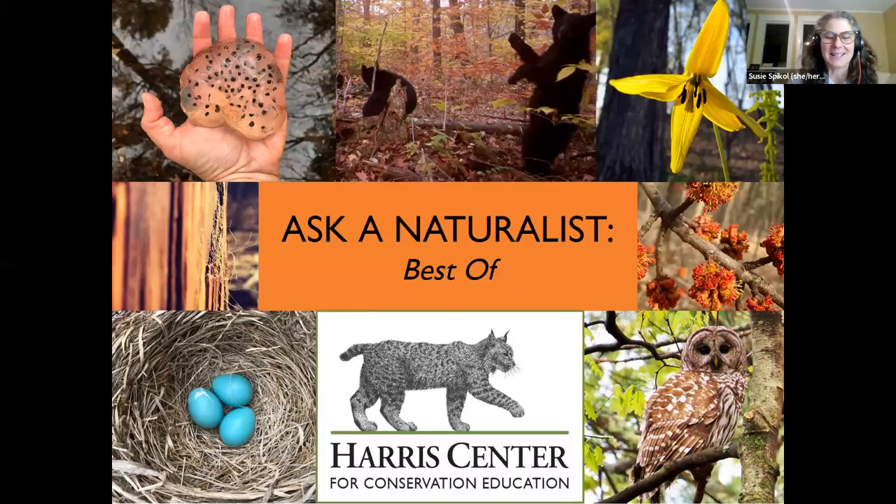Tonight we are ready to start our Ask a Naturalist program — Best of the Best 2023. Oh look at cute bears!